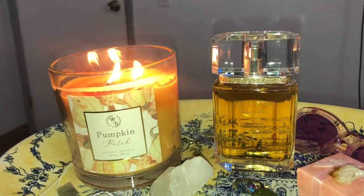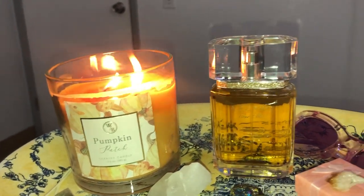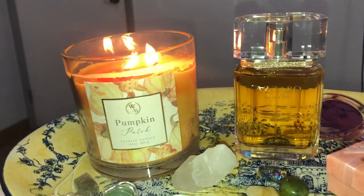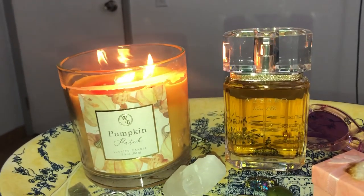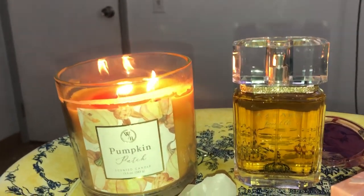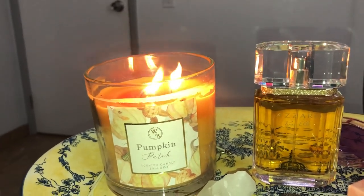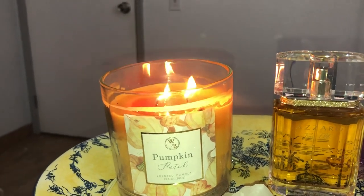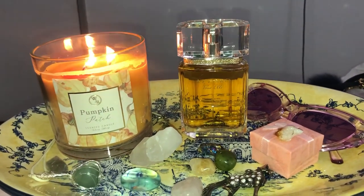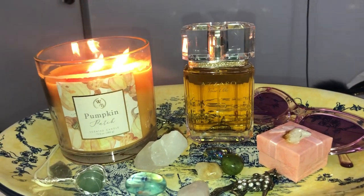I hope you guys give this a try. I wouldn't buy it on a blind buy though — I would get a tester first to see if it's something you might like, because it does have oud in it. But it's a very classy kind of oud — it's not overpowering the other sensual smells of the rose and saffron. The cashmere and incense are so mysterious and wonderful. That's about it for this video — give me a like if you wish, and have a good day. I'll see you in the next video, bye!